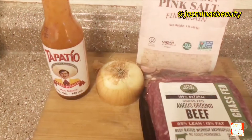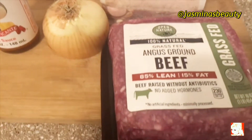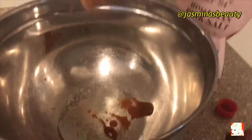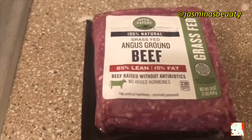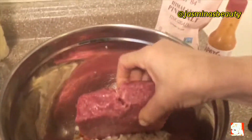I really like those lashes — I'm actually wearing them for the first time. So I have lean beef here. I have hot sauce and onions. I'm just cutting my onions into small pieces. I'm adding some hot sauce with Himalayan salt, adding the onions, and now I will add the ground beef — all together.